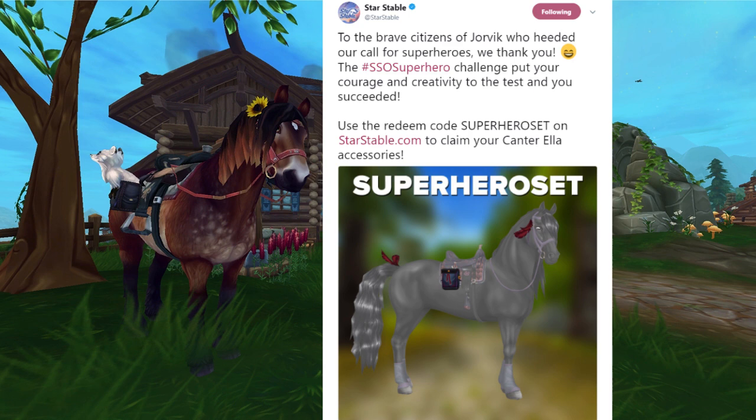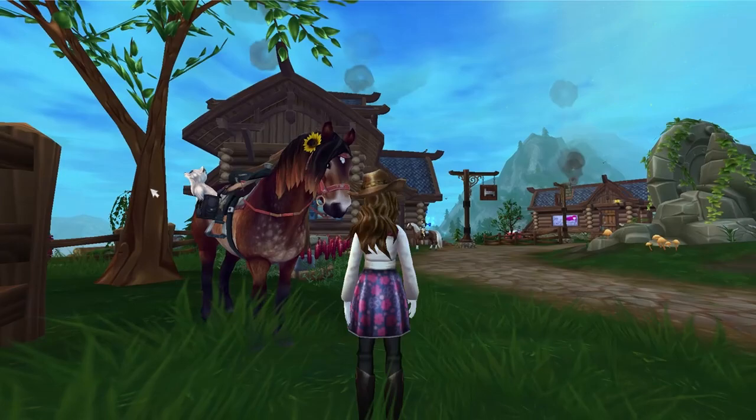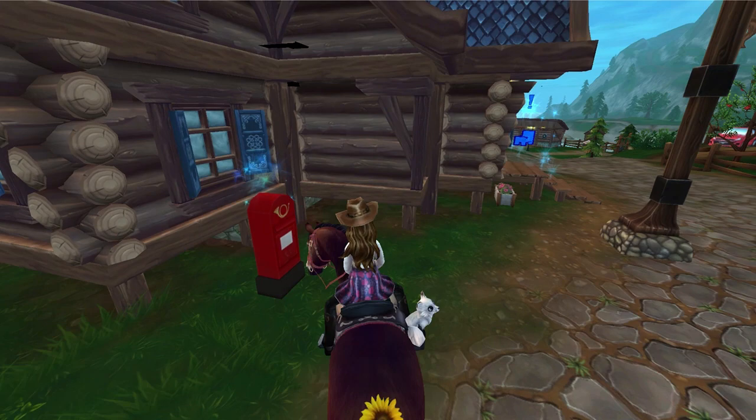The redeem code is all caps SUPERHERO SET, and that can be redeemed on starstable.com to claim your Cantorella accessories. So we're going to go ahead and go to the mailbox and see what we get. You do need to log into starstable.com with your regular username and password and then go to redeem a code and put it in there.